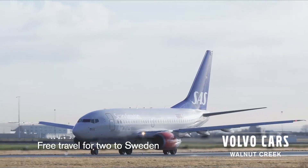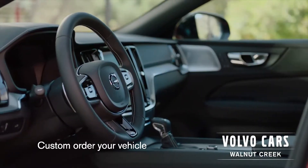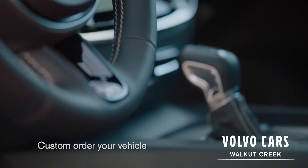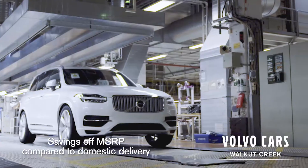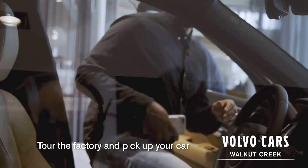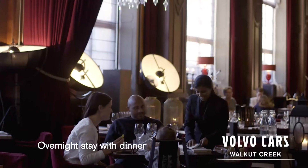We send you and a guest over to Sweden. You're able to custom order your vehicle so you get to choose exactly what colors and features you want in your car. You get a savings off the MSRP compared to domestic delivery. You get to do a whole tour of the factory including a night stay in Gothenburg as well as a dinner on Volvo.